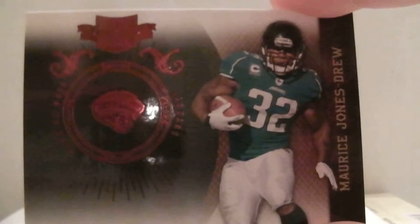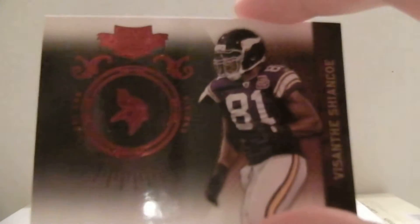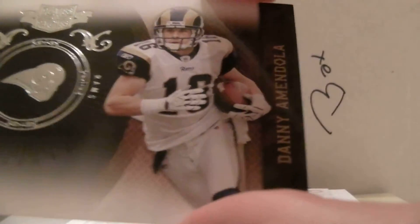Alright, here we go. It's a nice thick pack, so hopefully we get a couple nice hits. First one we got is Jones Drew, $4.99. And then we got Schenko, $4.99. Followed up by Danny Almagalla — out of 100, number 72, for the Rams.